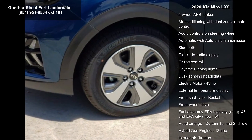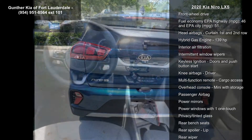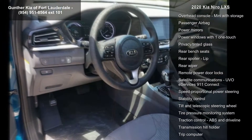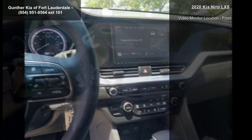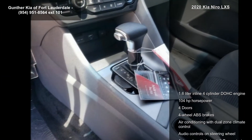This vehicle's top features include a 1.6-liter in-line four-cylinder DOHC engine, 104 horsepower, four doors, four-wheel ABS brakes, air conditioning with dual-zone climate control, audio controls on the steering wheel, automatic with auto-shift transmission, Bluetooth, clock, and radio display.